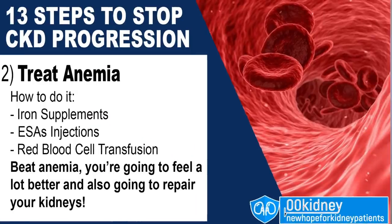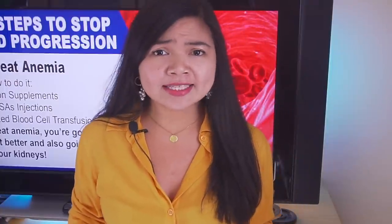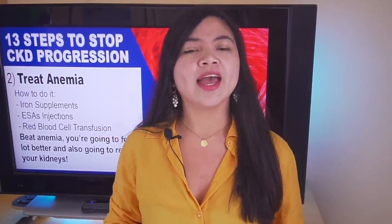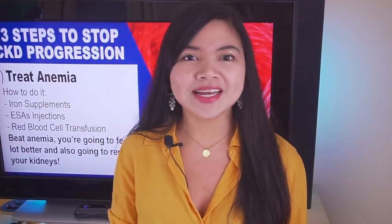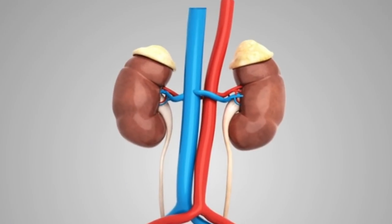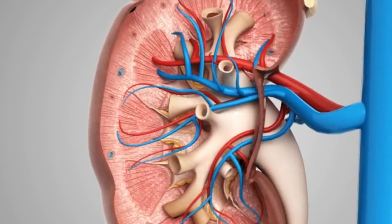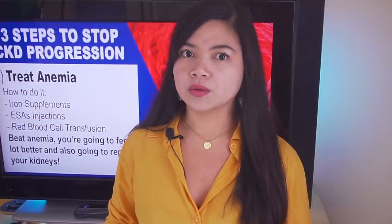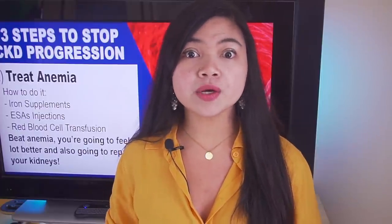Number 2: treat anemia. If you want to beat CKD, you'll have to beat anemia too. When you beat anemia, you're not just going to feel a lot better — you're also going to repair your kidneys. Did you know that anemia is known to accelerate kidney disease? So never let anemia go untreated.